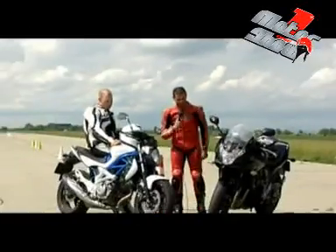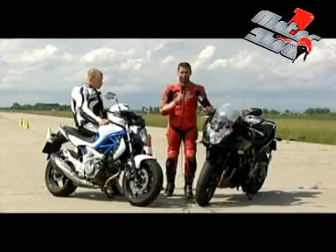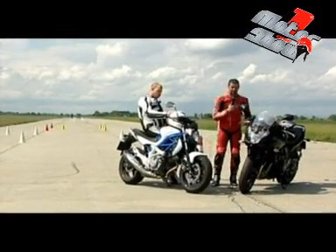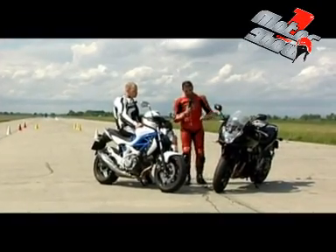A mai Motorsejt tesztben egy különleges összehasonlítást láthatók. Két motorunk van, két Suzuki: az egyik a Bandit, a másik a Gladius. A legnagyobb különbség a két motor között, hogy az egyik V2-es, a másik pedig soros 4-es. Mindegyiknek van különböző típusa: ennek van fejidom nélküli verziója, ennek van ABS-es verziója. A jelenlegi helyzetben ez egy fejidomos ABS-szel szerelt, ez pedig egy ABS nélküli fejidom nélküli verzió, ahogy látjátok.